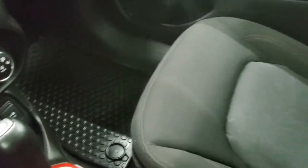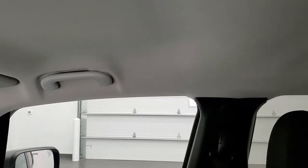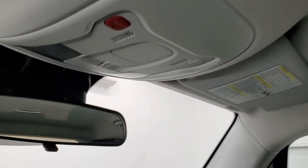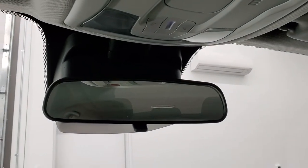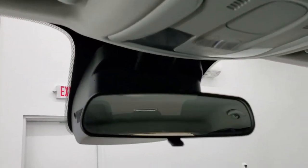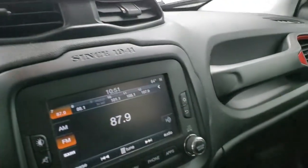The passenger side floor mat and seat are in excellent condition — no rips or tears. The headliner is in really nice shape, no rips or tears there either. You do get 911 and assist buttons up by the rearview mirror, and a little Jeep logo there — another Easter egg on the vehicle.